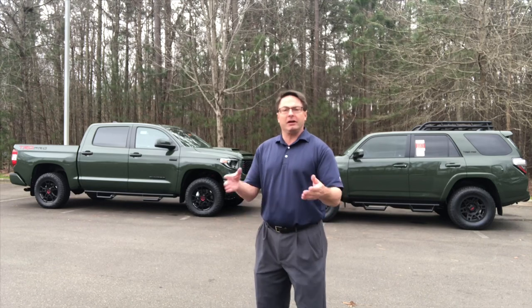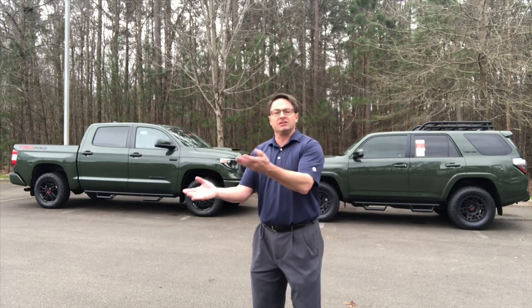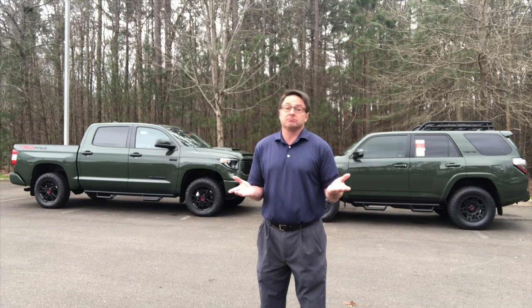So let's compare and contrast deciding between a Tundra and a 4Runner and see where that gets us. The 4Runner is tough, it's rugged, it's dependable, it's perfect for off-roading.